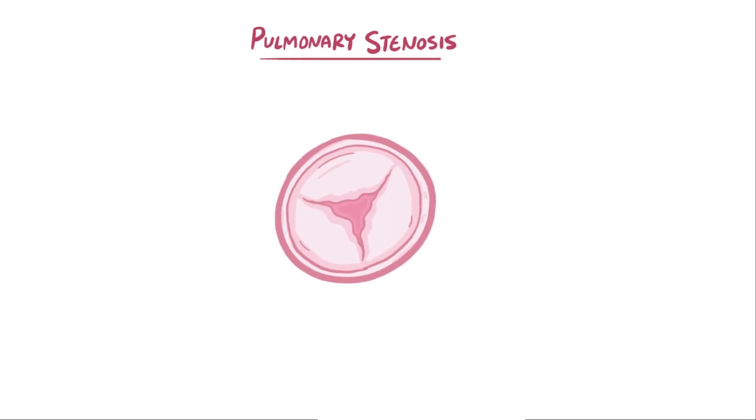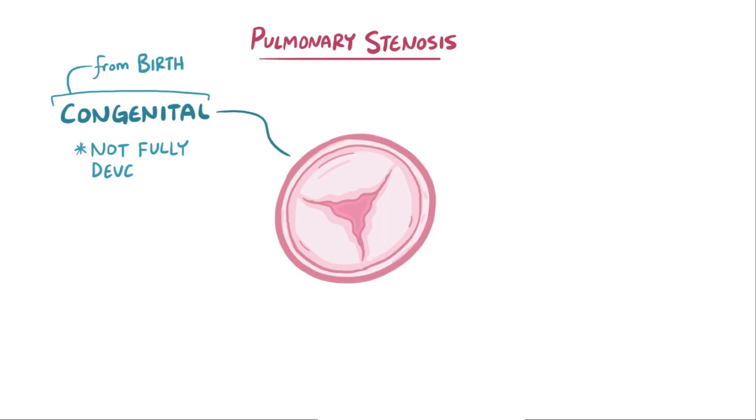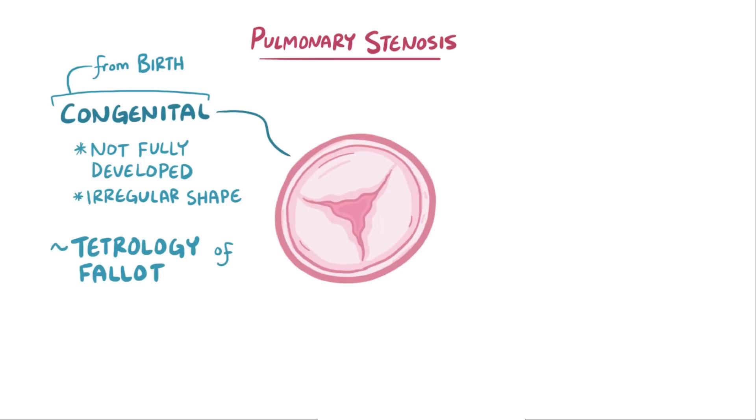Pulmonary valve stenosis is often congenital, meaning that from birth the leaflets might not be fully developed or irregularly shaped. Pulmonic valve stenosis is often associated with congenital heart conditions like tetralogy of Fallot, which affects all four chambers of the heart, as well as a genetic condition called Noonan syndrome.